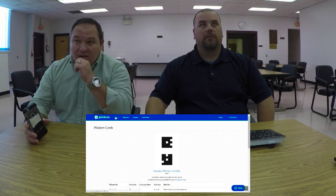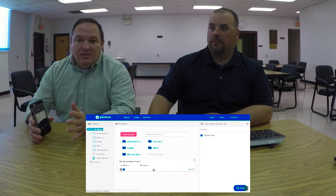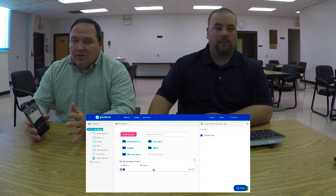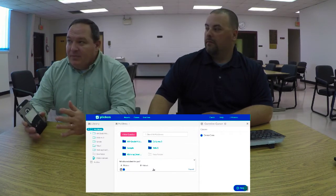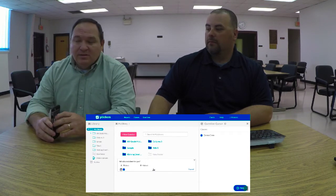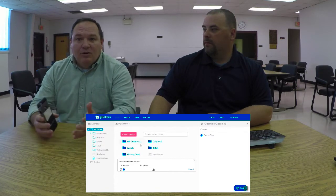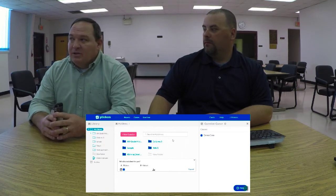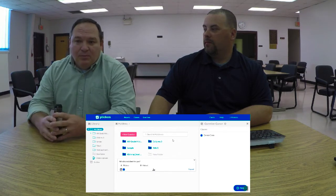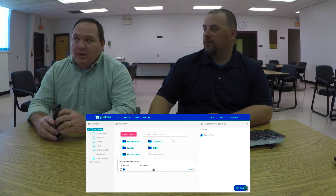Here's another great idea: if you print multiple of these cards, think about using them with younger kids. On the front they show A, B, C, or D choices, but what if you wrote sight words on the back of one of those cards? You could use them in that manner. There are multiple ways to use these if you think outside the box, especially with younger kids.